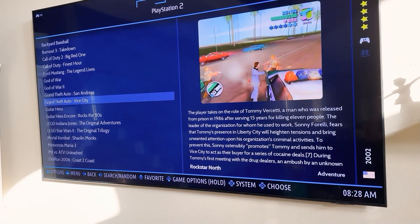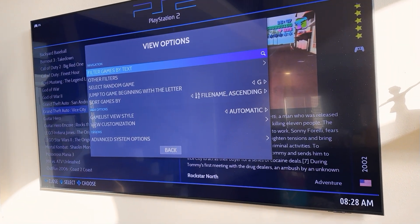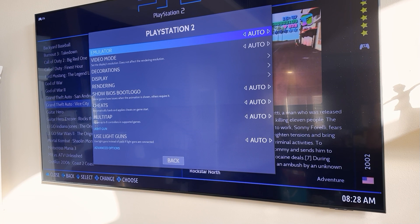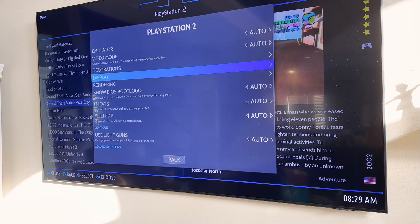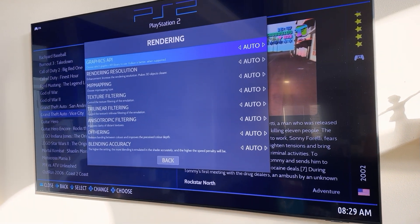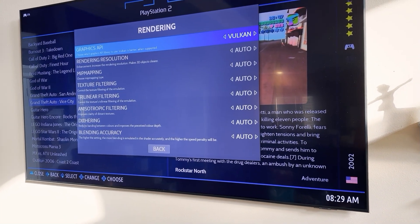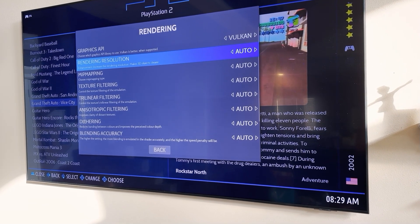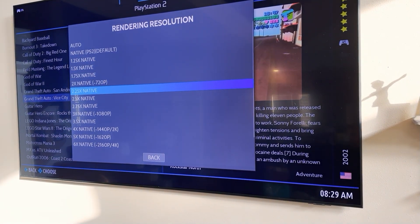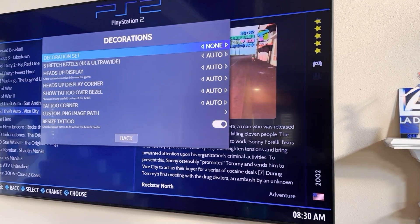You can change the settings for the emulator as a whole by pressing Select, then go into Advanced System Options, then Display or Rendering. Go into Rendering first — make sure you select Vulkan, because that's going to be better. You can also try different resolution settings.